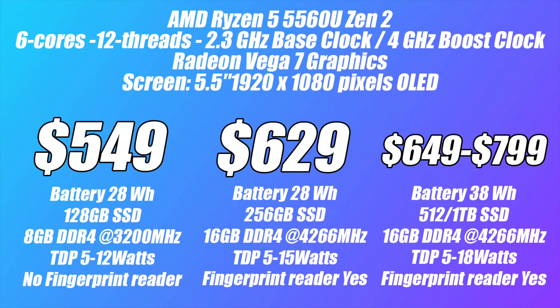The Ryzen 5 5560U powered units have 6 cores, 12 threads, a base clock of 2.3GHz and a boost up to 4GHz, Radeon 7 graphics, and all use a 5.5-inch 1080p OLED display. The lowest-end model is $549 retail, $499 early bird — you get a 28Wh battery, 128GB storage, 8GB DDR4 at 3200MHz, and a TDP of 5–12W with no fingerprint reader. The mid-tier is $629 retail with the same 28Wh battery, a 256GB SSD, 16GB DDR4 at 4266MHz, a TDP up to 15W, and it does include a fingerprint reader.